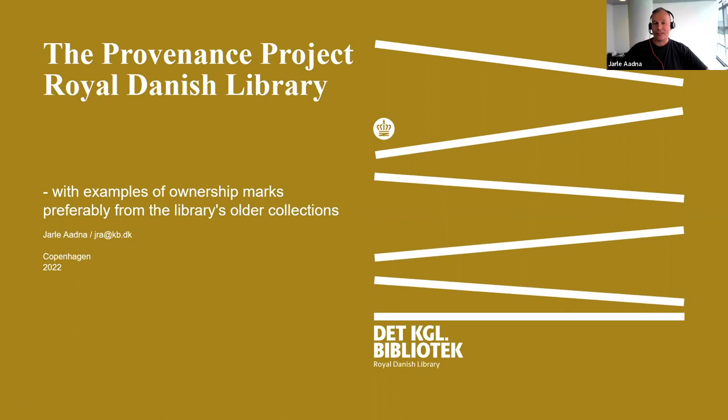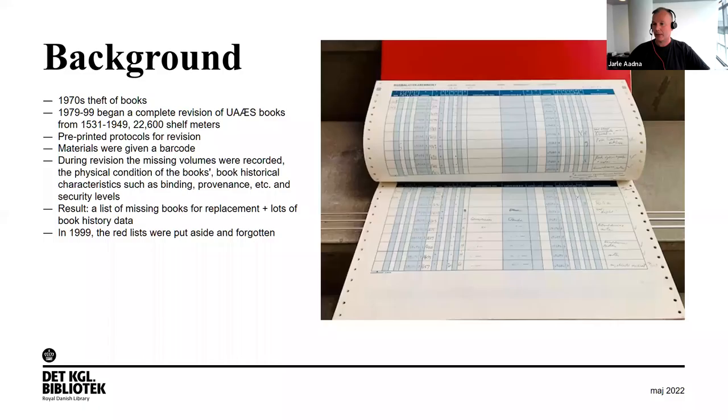I'll talk shortly on the provenance project at the Royal Danish Library and show a few examples of ownership marks, preferably from our library's older collections.